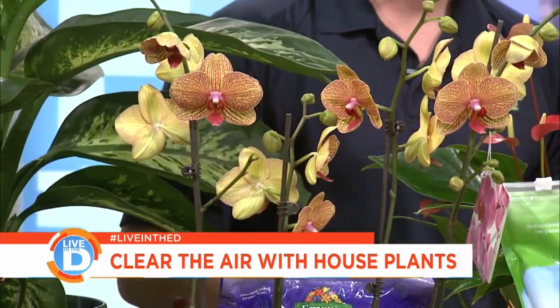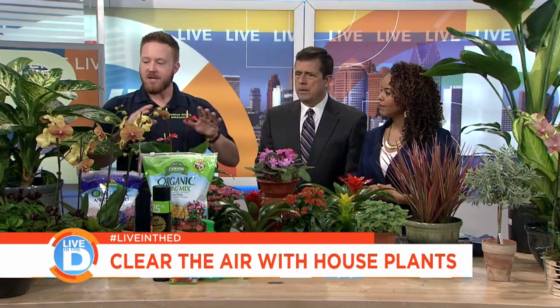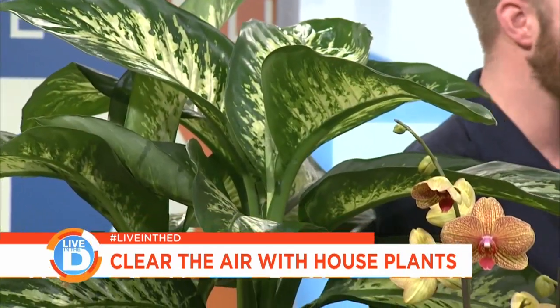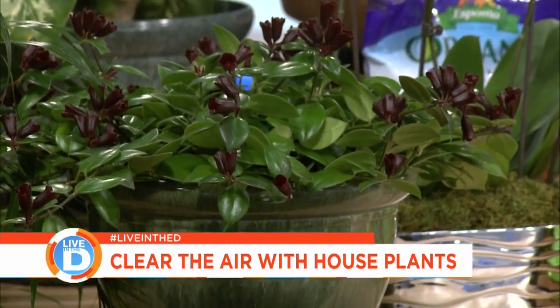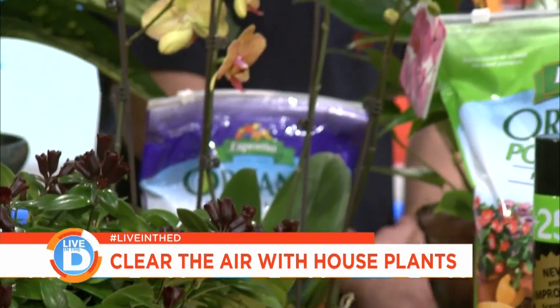They can be in shade, too. A lot of major concerns people have is: do I have enough light in my house? Pretty much everything that's considered a tropical house plant is an under-foliaged plant. They grow beneath rainforest canopy — they don't need a lot of sunlight or space, because that condition is very common. So don't be intimidated.